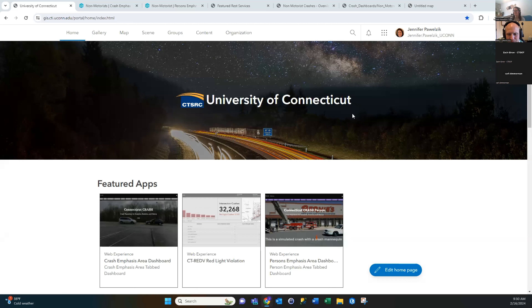My name is Jen Powelczyk. I'm from the Connecticut Transportation Safety Research Center at UConn. Today I wanted to give an update on our crash data that we have available for you all. Maybe you've been a user of the crash data repository, or maybe you've heard my colleague Aaron Nash or me talking about the crash dashboards and the different emphasis areas we have available there. We wanted to highlight a couple of new features available in the dashboards, as well as the REST services for you to use in your projects.